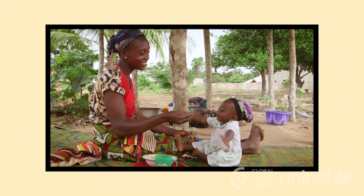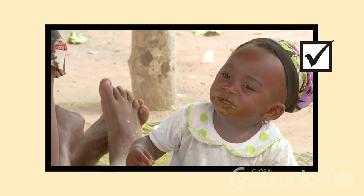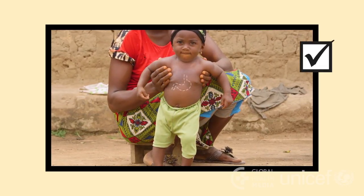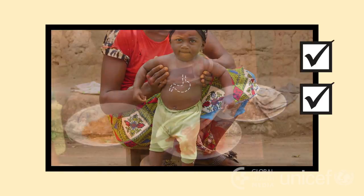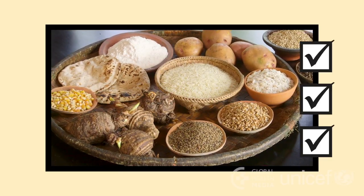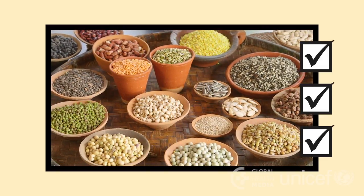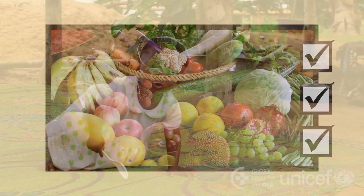Remember, giving your growing baby enough nutritious food every day is vital to developing her healthy body and brain. Her stomach is small — make each bite count by feeding her nutritious food. Every day, feed her a variety of foods, including the main staple food, animal foods, legumes and seeds, and fruits and vegetables. Take care.